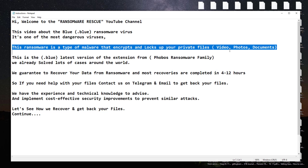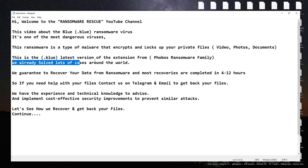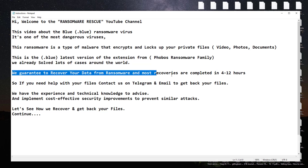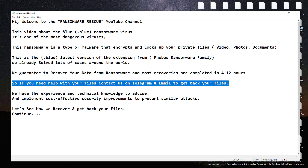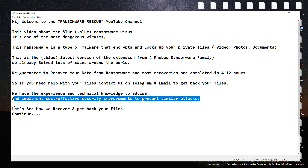Let's see how we recover and get back your files. You will get decryption software and a key with instructions when your payment is complete. If you need any help with instructions, we will help you with TeamViewer and AnyDesk remote.